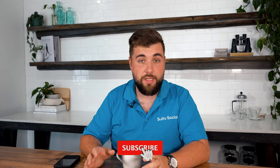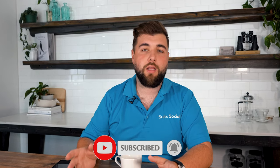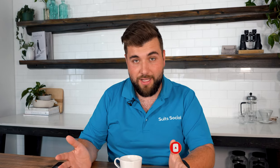Hey guys, welcome back to another episode. My name is Darren Cabral and I'm the CEO of Suit Social. We're a digital marketing agency that helps businesses build their brand, generate more leads and get more sales online, specifically through digital advertising.